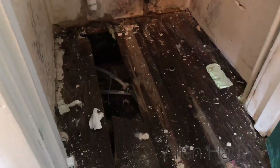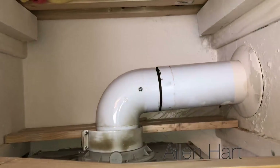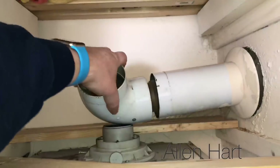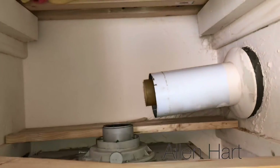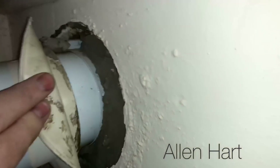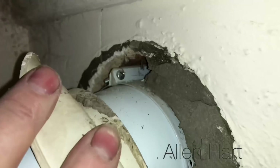Maybe it's been a DIY install. If you have a look in this cupboard, it's also been leaking. And if we look at this, there's actually a joint in the wall, which is a definite no-no.